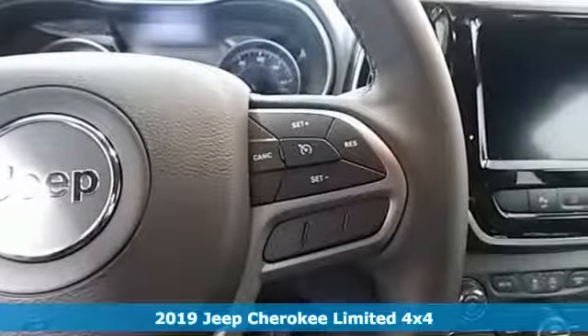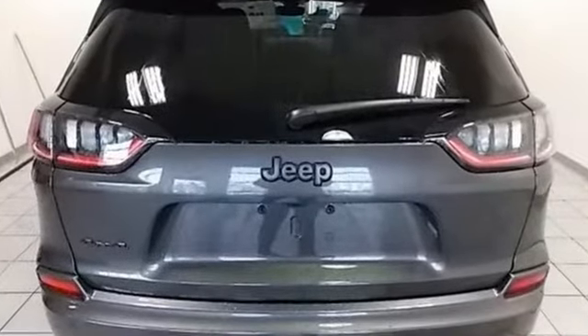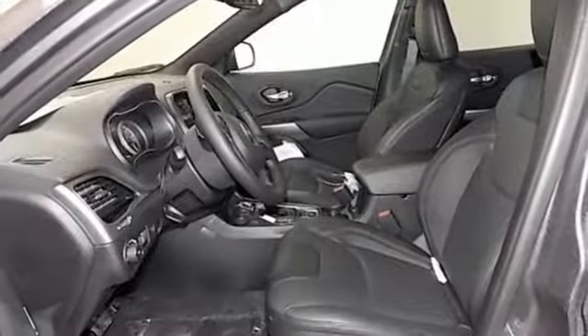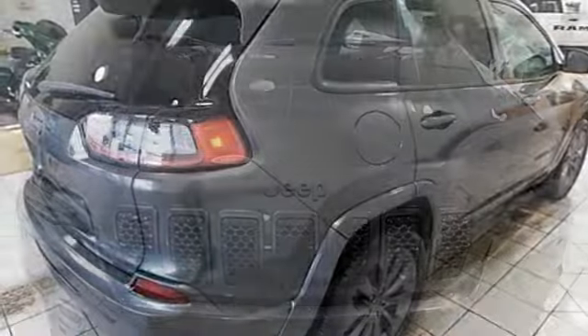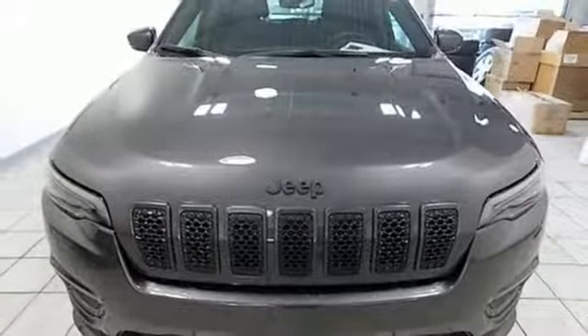Turbo inline four-cylinder engine. Front heated leather bucket seats. Streaming audio. Configurable instrument gauges. Dual zone climate control. Power heated mirrors. External memory control. Active grille shutters. Doors and push button start proximity key. And automatic transmission. If you've been waiting for the perfect time for a test drive,